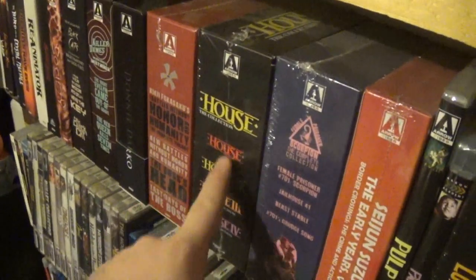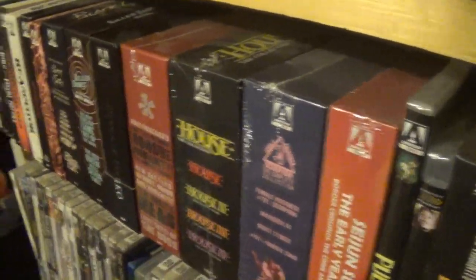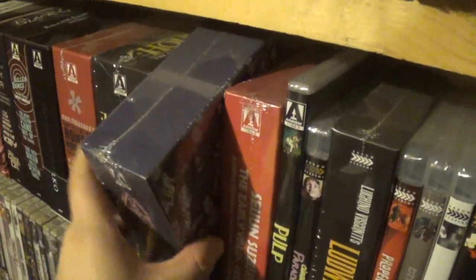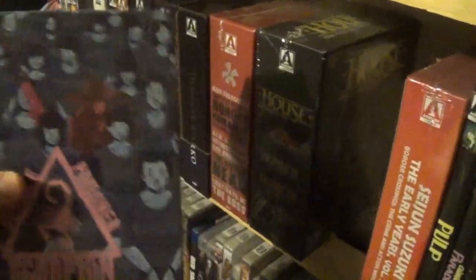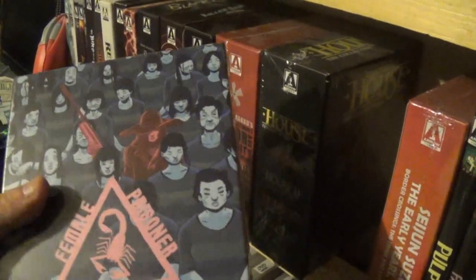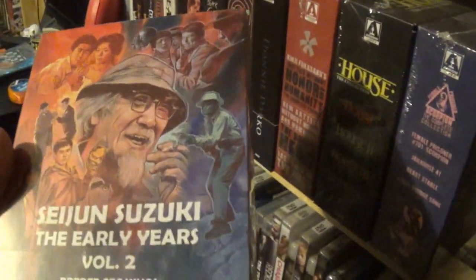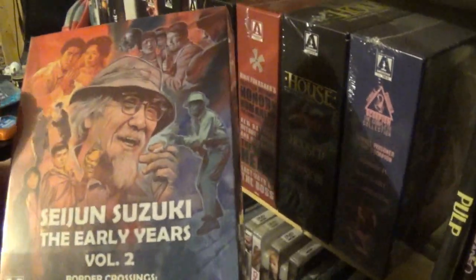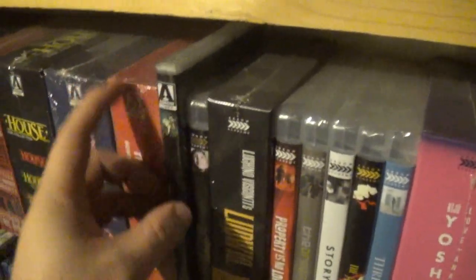The US version of the House set only had House one and two, but this UK version had the full four films, so I did pick that up from the UK — it was pretty cheap too. We have the Female Prisoner Scorpion Complete Collection here — haven't cracked this one. It looks like something that would be kind of weird and cool but I haven't got to it yet. Then we have the Seijun Suzuki Early Years Volume 2 — I don't have Volume 1 but whatever. That was another one of those releases I didn't have too much interest in.